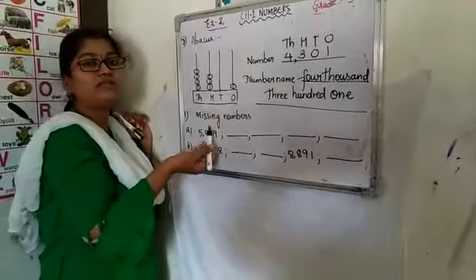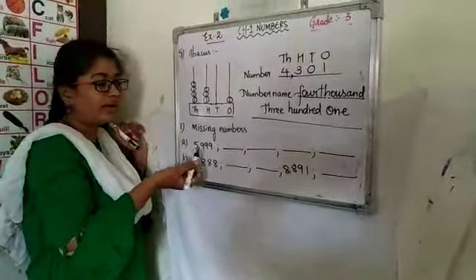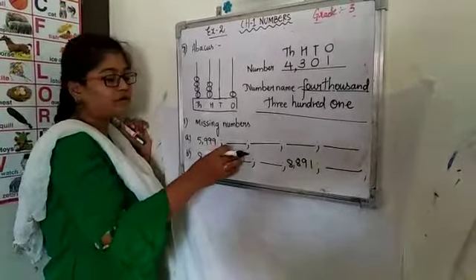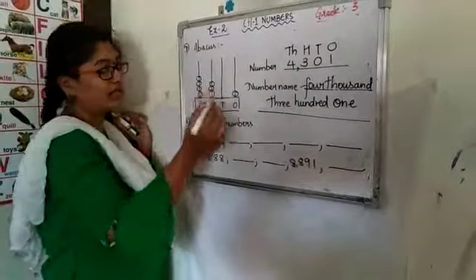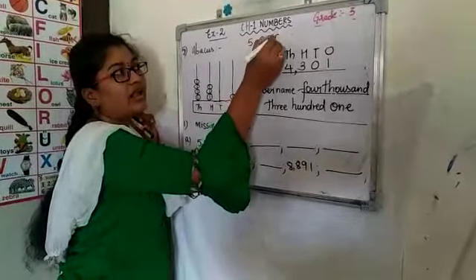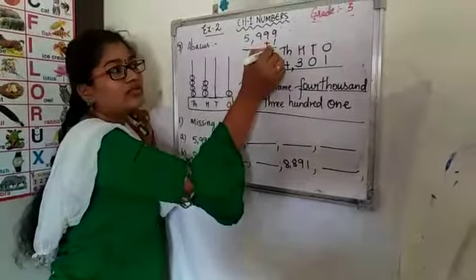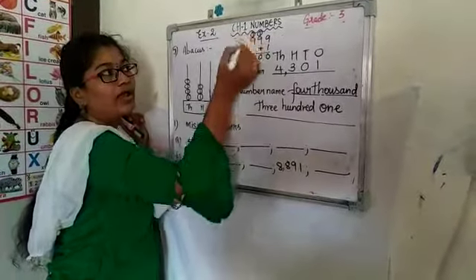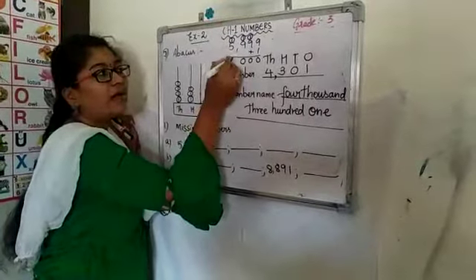Now let us learn missing numbers. Missing numbers means after a given number, what is the next number we are going to get? To get that number, simply add 1 to it. That is, after 5,999, if you add 1: 9 plus 1 is 10, write 0 carry 1; 9 plus 1 is 10, write 0 carry 1; 9 plus 1 is 10, carry 1; 5 plus 1 is 6. So after 5,999 we get 6,000.